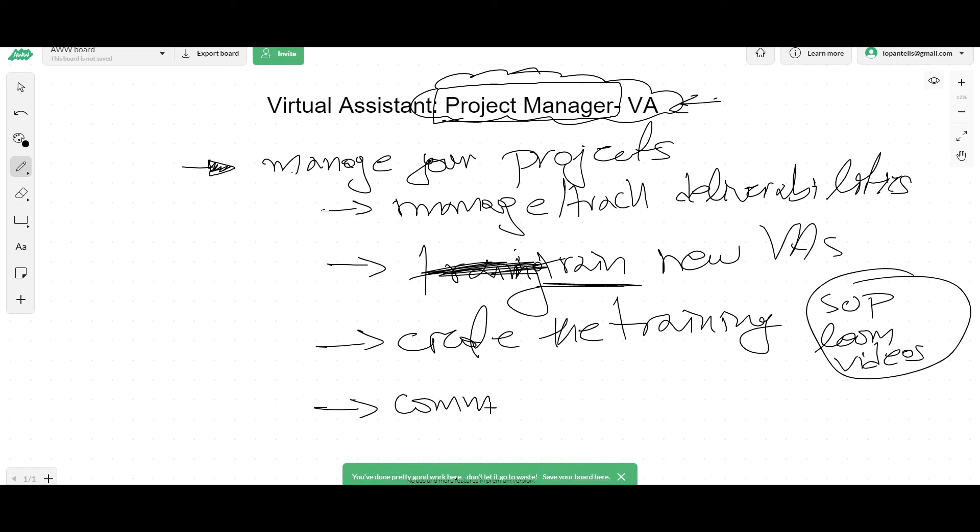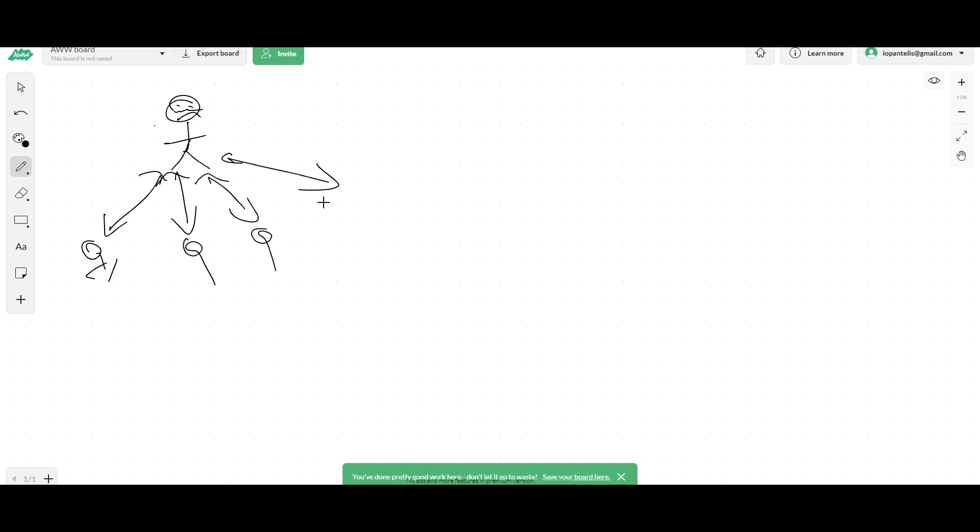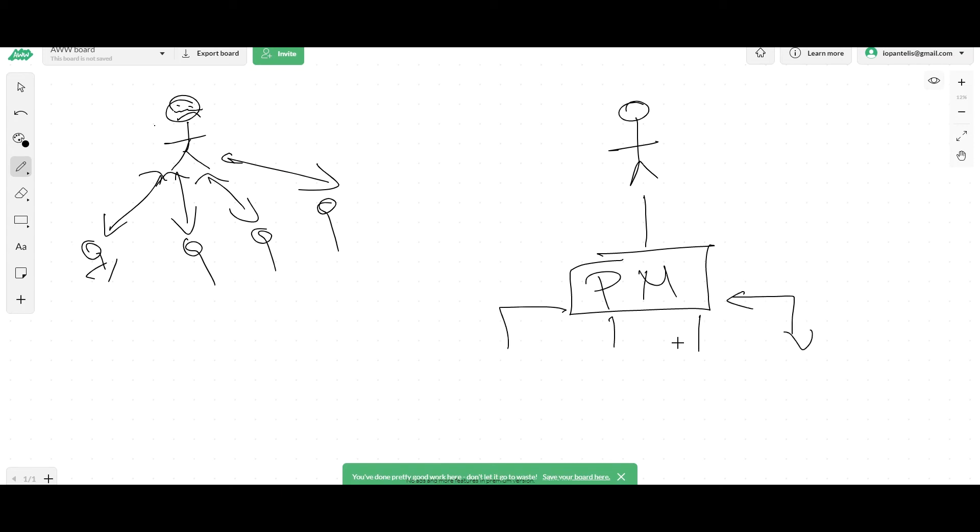The final thing is communicating with you and the rest of your team. Instead of you having to talk with each one of your VAs — which has a lot of back and forth and will make you very frustrated — your project manager comes between you and your VAs. She talks with each one of your VAs back and forth, and you only talk with her. She lets you know what's happening, and you tell her what you want forwarded to the rest of your team.